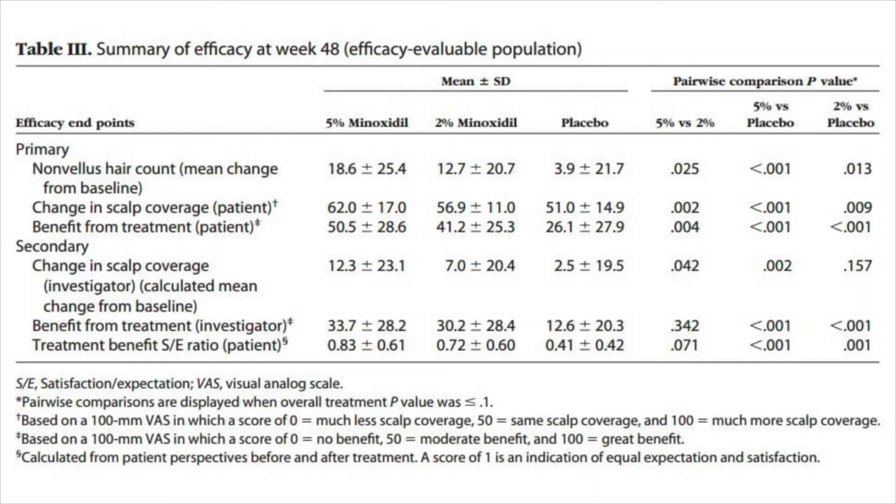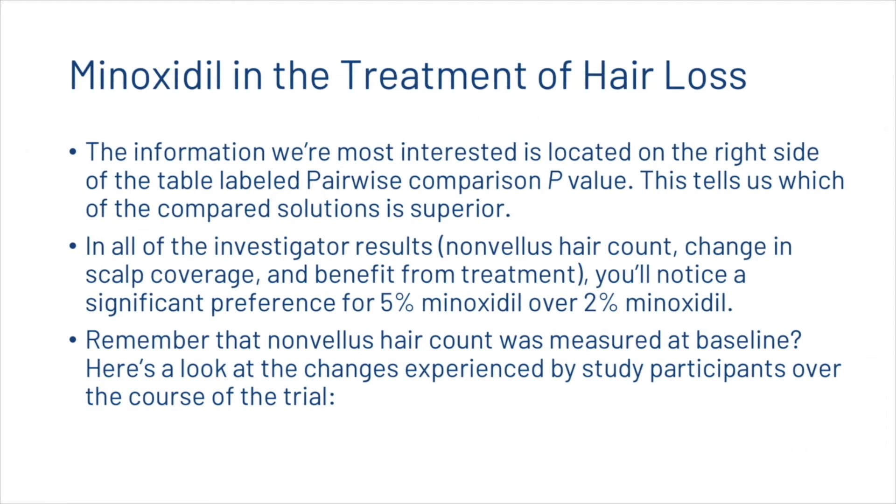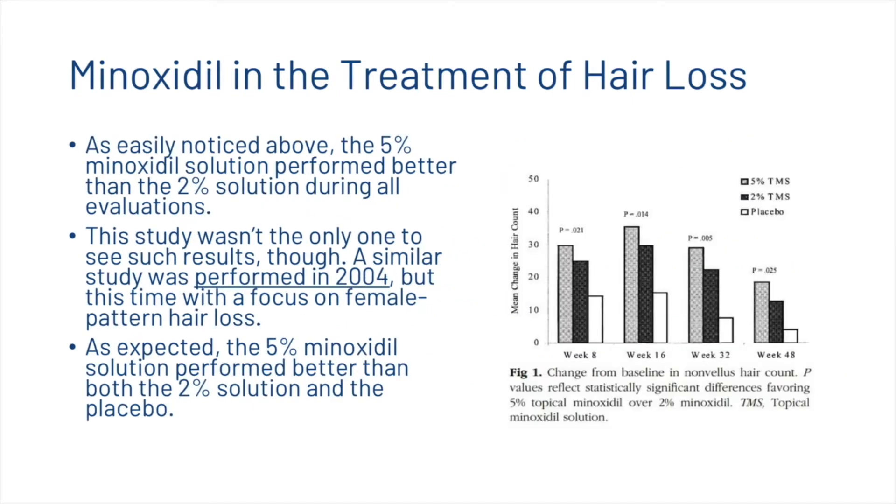The information we are most interested in is the pairwise comparison of p-value, which tells us which of the compared solutions is superior. In all investigative results — non-vellous hair count, change in scalp coverage, and benefit from treatment — there was a significant preference for five percent minoxidil over two percent. The five percent solution performed better than the two percent during all evaluations. A similar study performed in 2004, focused on female pattern hair loss, also showed the five percent solution performing better than both the two percent and the placebo.